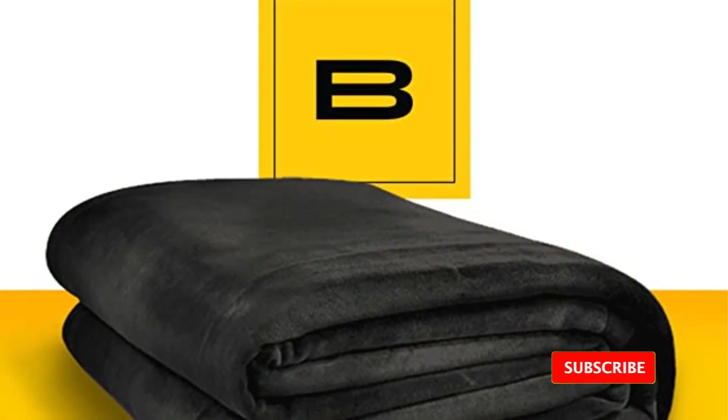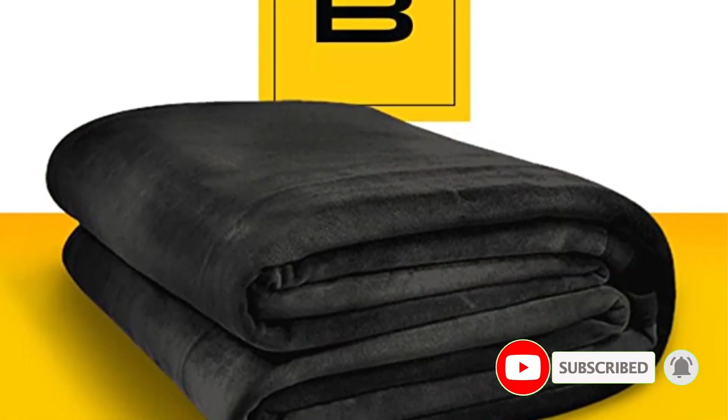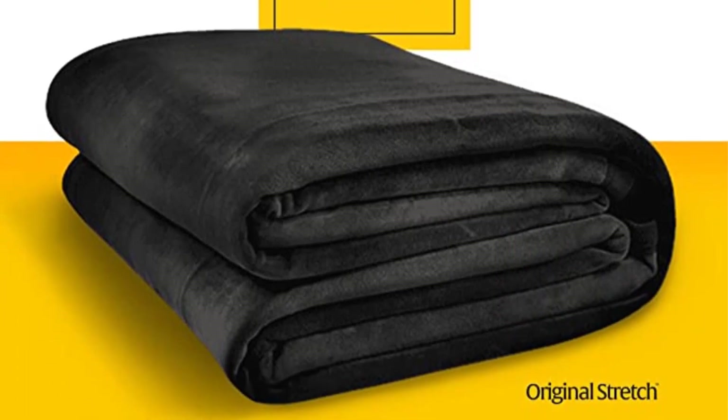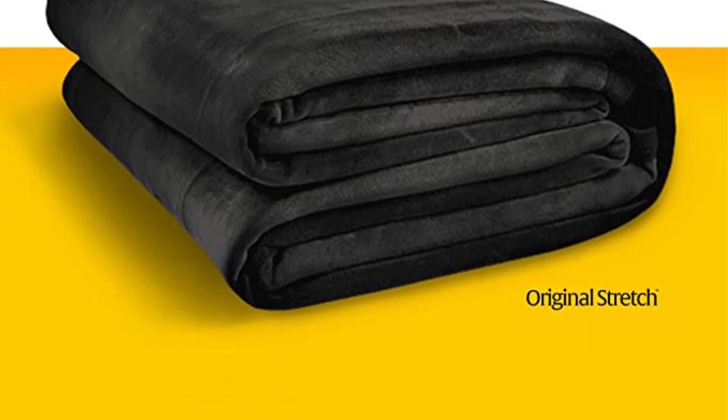It's important to know that at 11 pounds, this is not a lightweight blanket, but we love it as an oversized thick blanket for winter. Positives: temperature regulating, tons of color options, and incredibly soft. Negative: heavy.